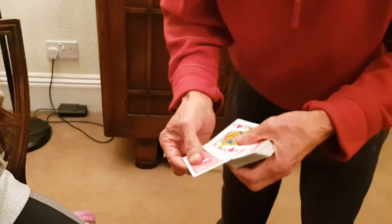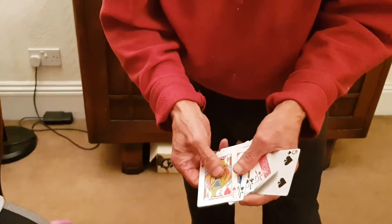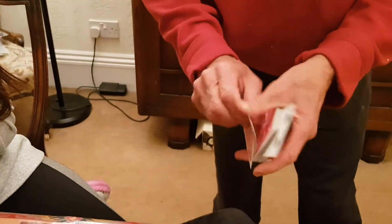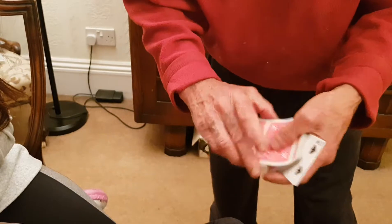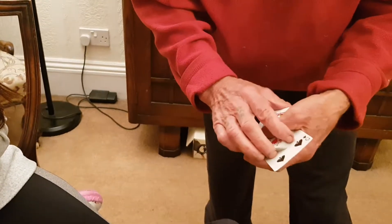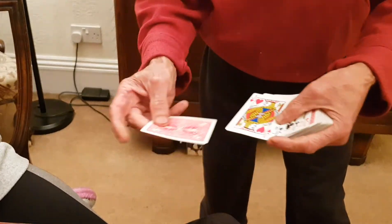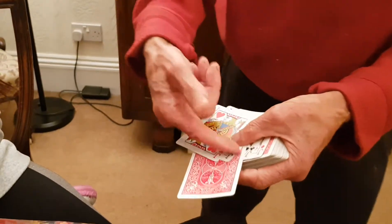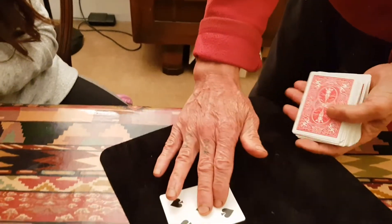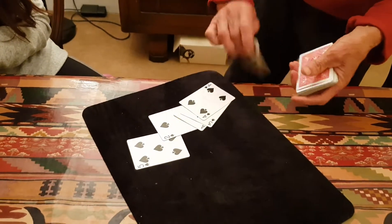And you're saying to yourself, it's all because of the 5-4-3-2-1, the magic words 5-4-3-2-1. But why is it called 5-4-3-2-1? Because if I take these four jacks and count 1-2-3-4, 4-3-2-1, 1-2-3-4, and put the five in between the four jacks, and now count 5-4-3-2-1, the four jacks become the five, the four, the three, the two, and the one.